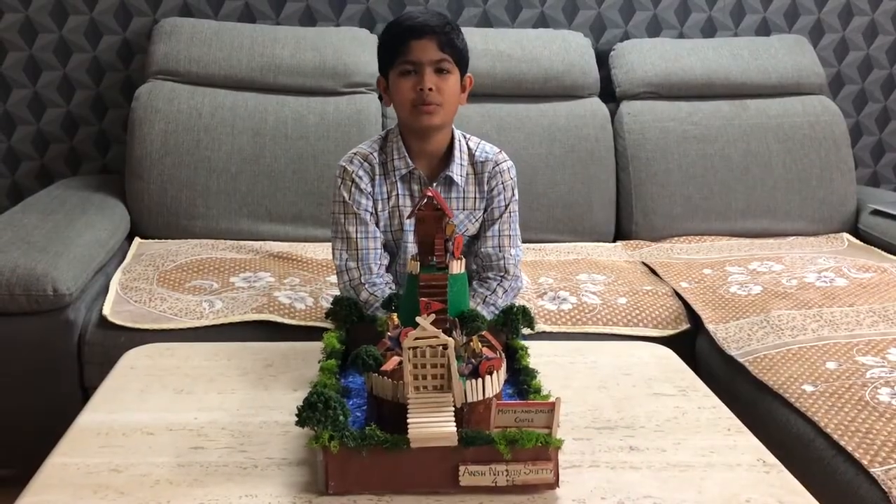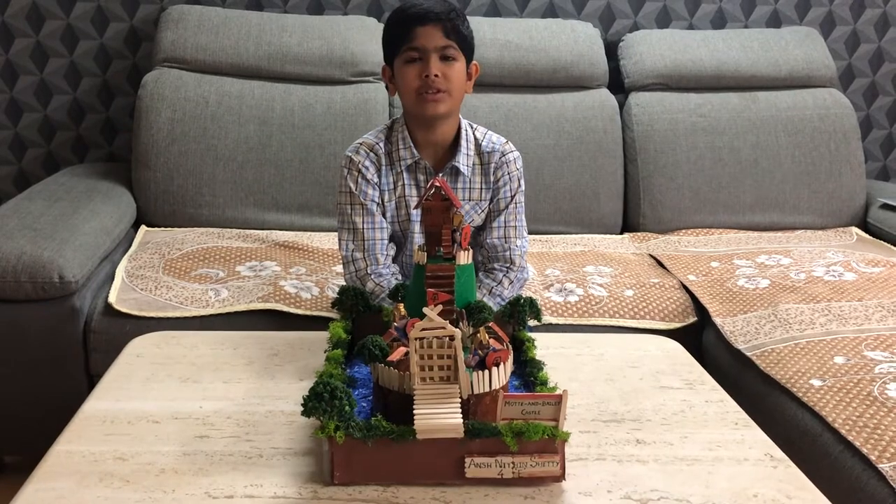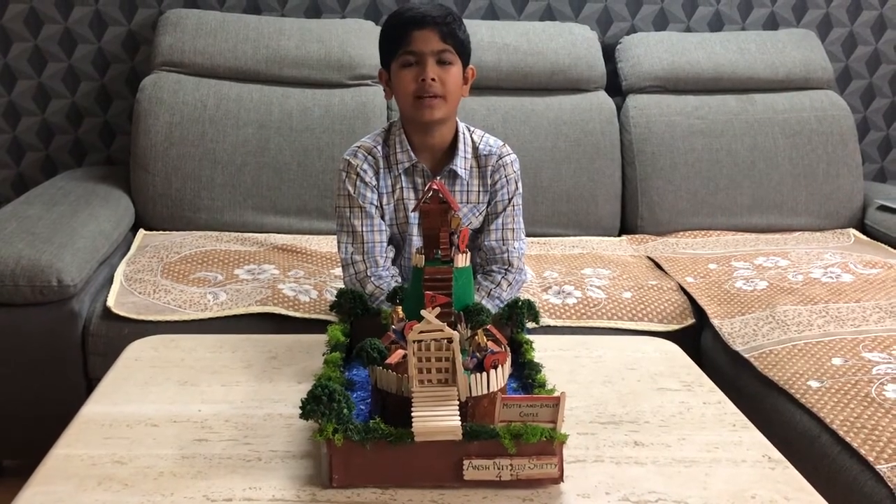Hello friends, welcome to Break the Boredom. Today I will be showing my 4th grade project about Motte and Bailey castles.